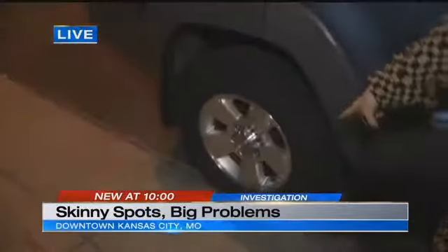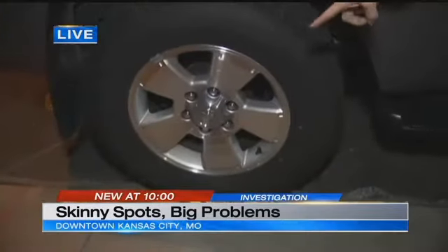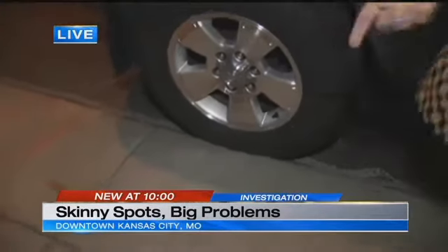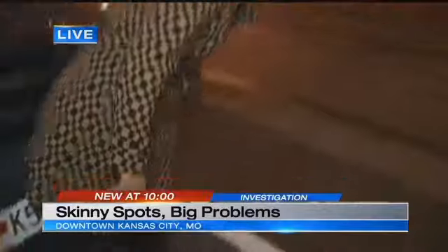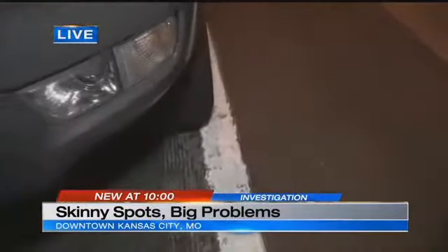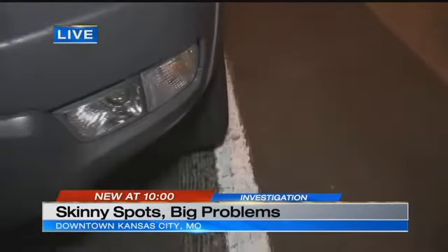Check out my parking job — I really tried to do a good job. My tire is all the way on the curb. Now let's head around to the front of my car, and you can see how my SUV simply does not fit. If you look at the front tire, it is on the white line. You have incredibly narrow spots down here, and this is the only place in Kansas City where you'll find this problem.